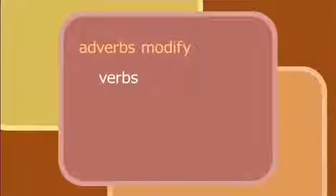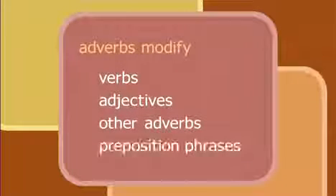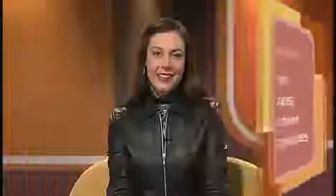OK, let's look more closely at adverbs. Adverbs work by modifying words. Adverbs modify verbs, adjectives, other adverbs, or prepositional phrases. Using adverbs correctly will improve your communication skills.